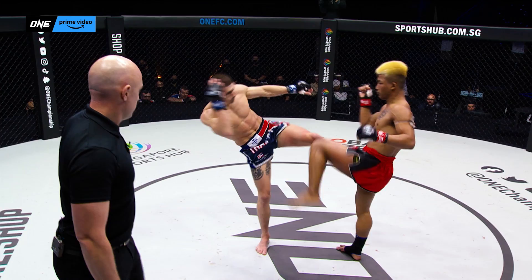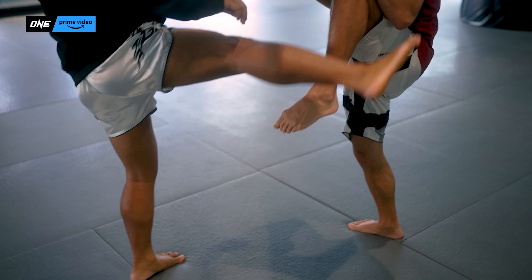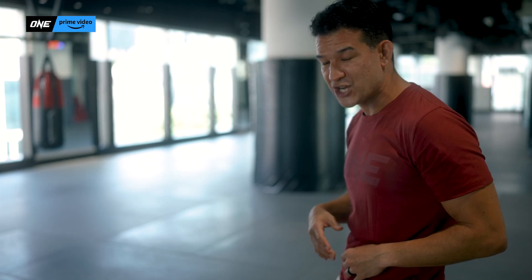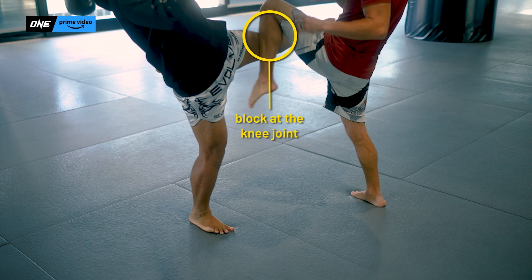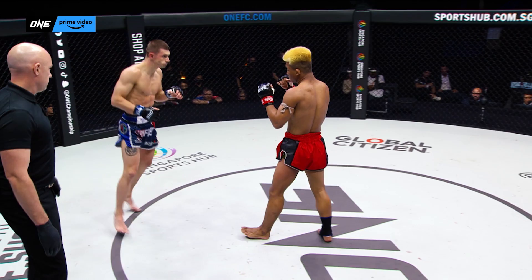Rod Tank turns even basic defense into punishing offense. Typically when you block a kick, you're gonna create a shield and check it. But what Rod Tank was doing against Jacob Smith — when Jacob Smith was throwing a switch kick — rather than just bringing his leg up and checking it, Rod Tank was actually coming forward to stop the movement right at the knee joint. It was a very tricky technique that does a little bit more damage to your opponent's knee, and you can actually see Jacob Smith shake it out because of that extra impact.